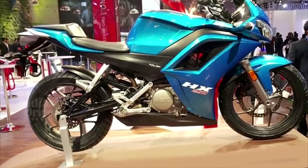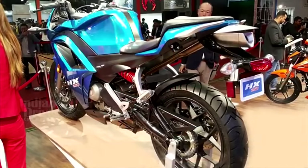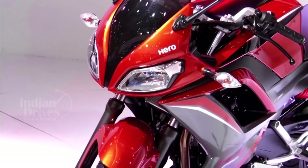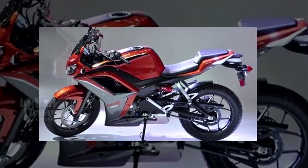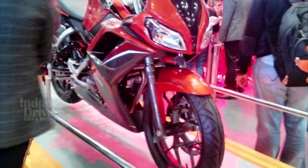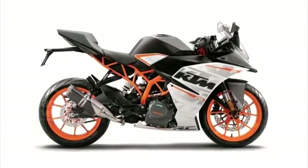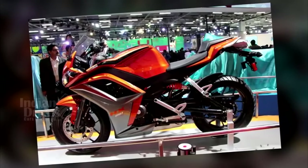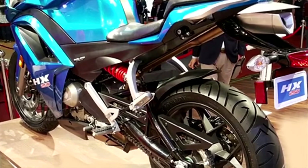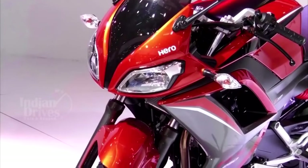After its debut at the 2014 Auto Expo, Hero has again showcased its HX250R bike at the 2016 Auto Expo. The bike will be launched in the country in the coming days and will fight for market space with the likes of the Honda CBR250R and KTM RC200. Powered by a 249cc engine, the HX250R does 0-100 kmph in 9 seconds.